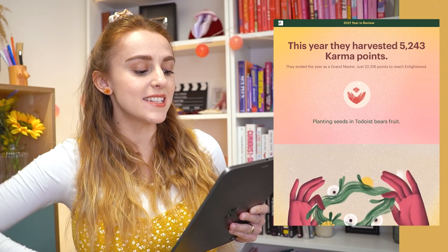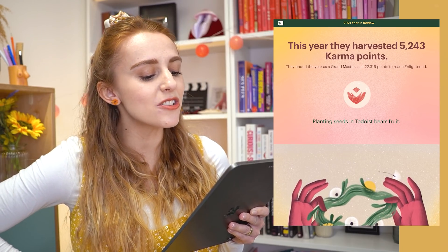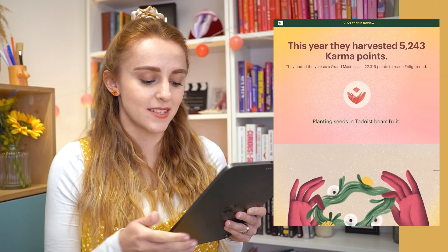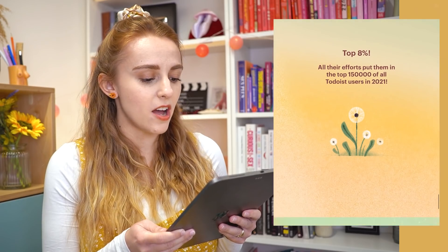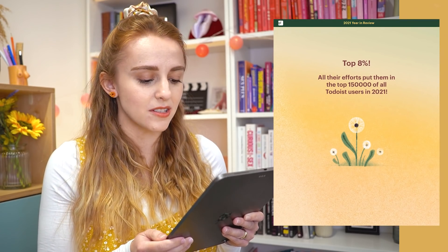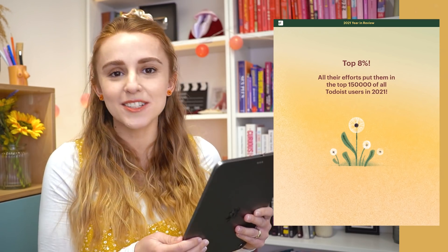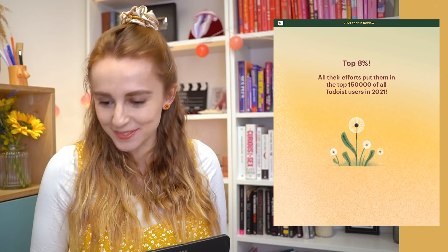Apparently it means I ended the year as a grand master, and I'll need another 22,316 points to reach enlightened — so that's gonna be real easy. I'm in the top 8%! All their efforts put them in the top 150,000 of all Todoist users in 2021. Is that something to be proud of?